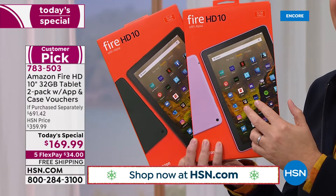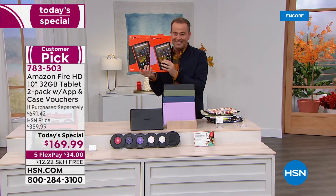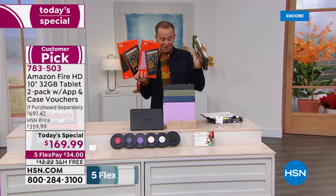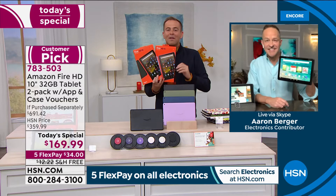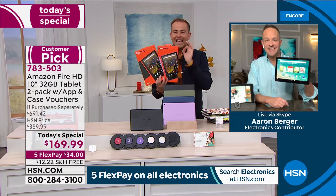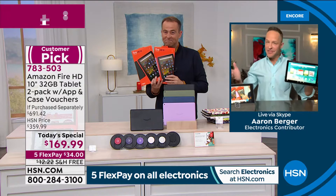One of these is $150 on Amazon. We're doing two for $169 and including two custom-made cases of your own design or choosing. Approaching 2,500 now sold — these are racing out of here. Aaron Berger is our Fire expert. It's days like this, with offers like this, that we'll always remember.